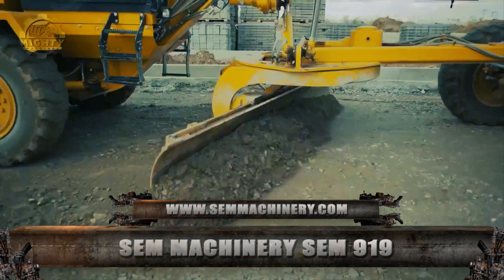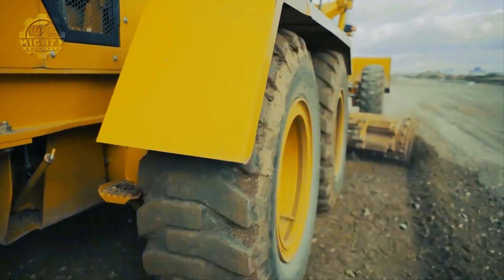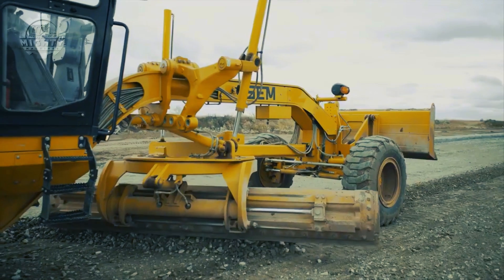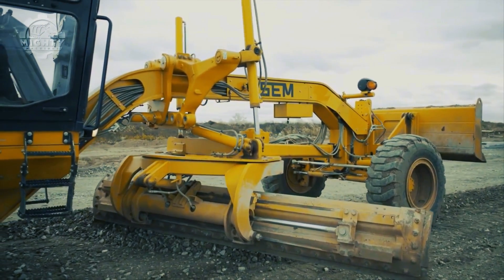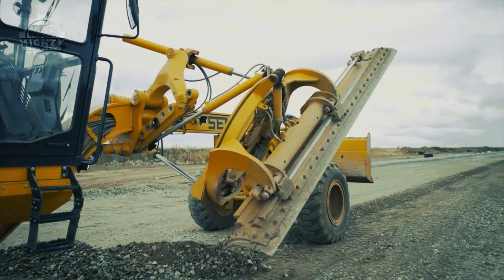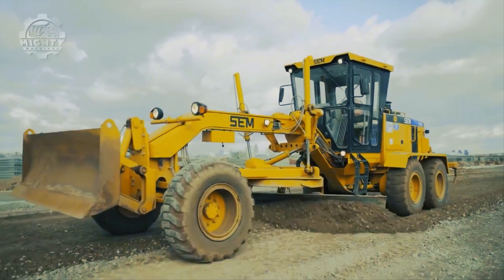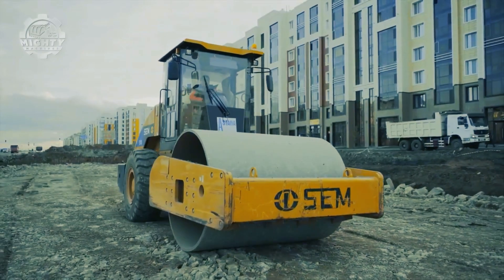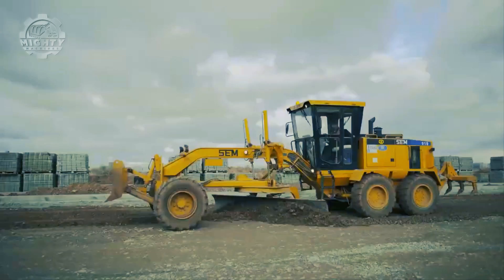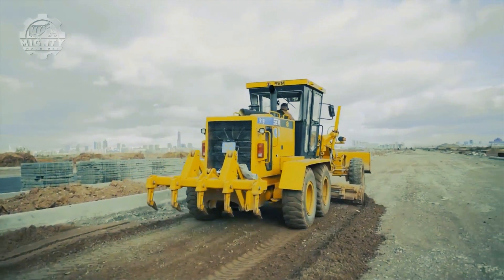Coming in next is the SEM 919 from SEM Machinery. This grader was designed leveraging Caterpillar design and promises improved bearing layout and optimized load distribution with four planetary gears final drive. Performance and longevity are priorities, resulting in lesser downtime and minimized costs for maintenance and repair. It features a standard blade float function allowing the blade to lower without hydraulic pressure, engaged by pushing the left and right lift cylinders. The machine also has proportional priority pressure compensating PPPC valves, matching hydraulic flow and pressure to power demands for extreme working efficiency.